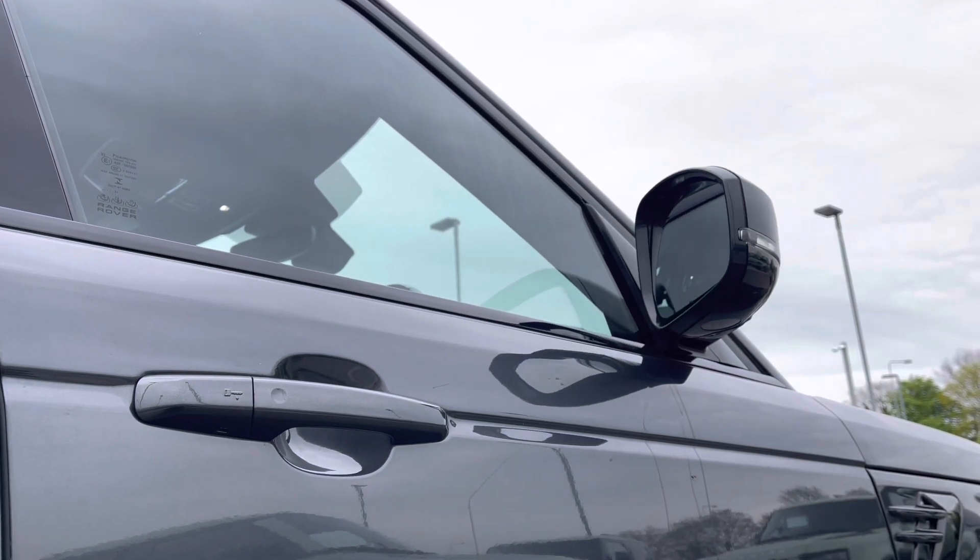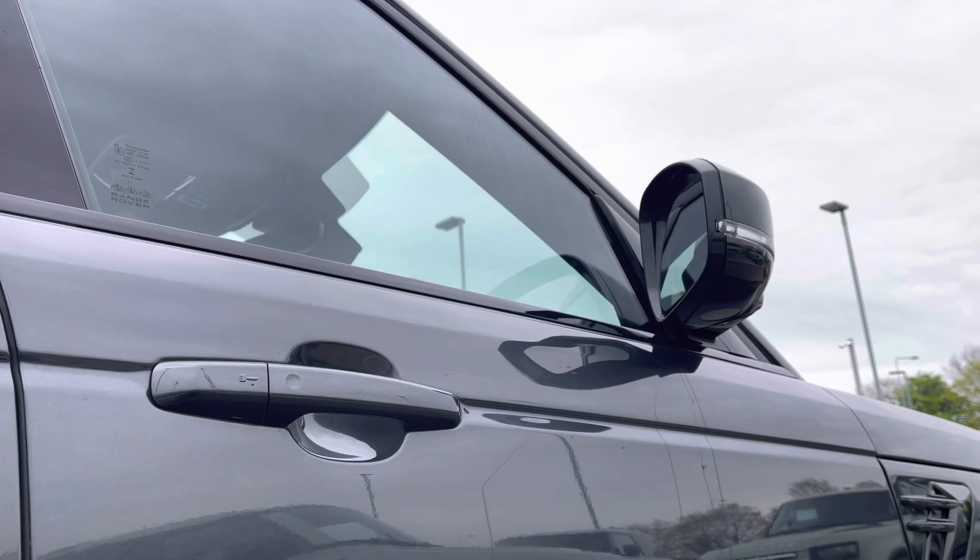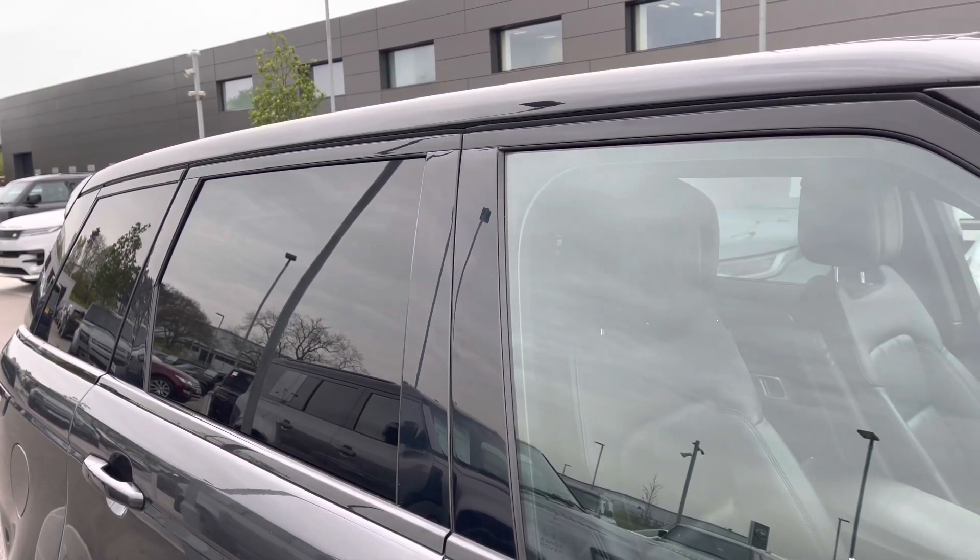Keyless entry with power folding wing mirrors, also finished in gloss black, privacy glass, and a black contrasting roof to finish off its sleek and sporty exterior.